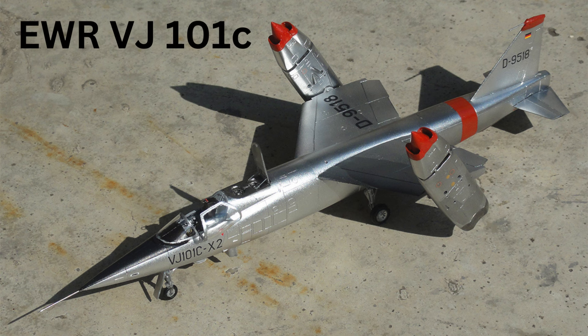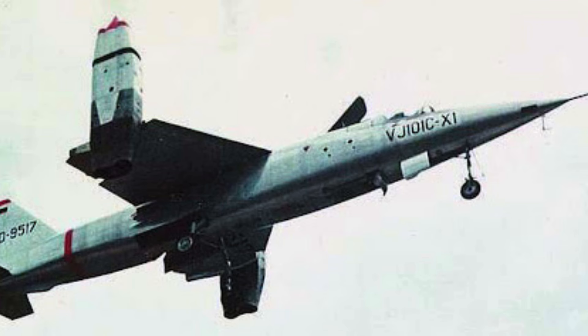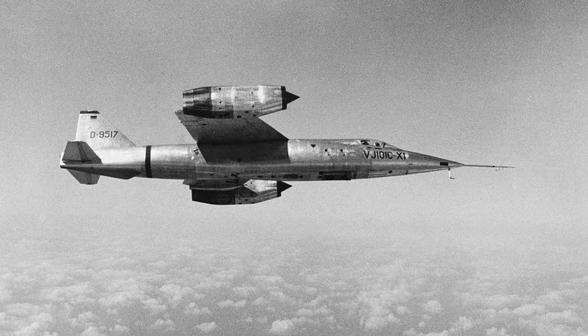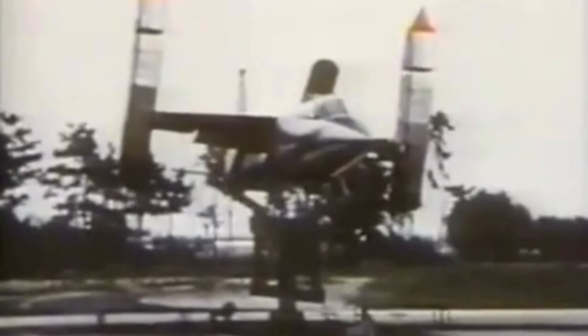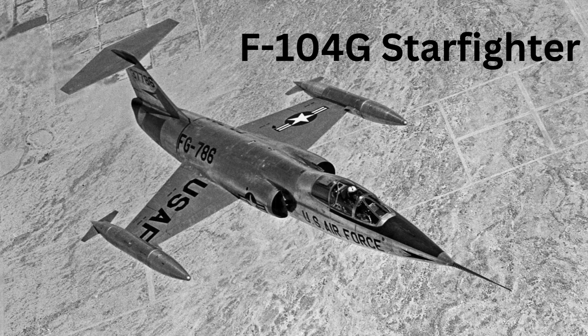The AWR VJ-101C wasn't just an experimental plane — it was a glimpse into the future of fighter jets. A sleek aircraft, 15.6 meters long with a 6.6 meter wingspan, that could launch straight up like a rocket, defying the need for runways. That's the magic of the VJ-101C, designed by Germany to be the successor to the F-104G Starfighter.